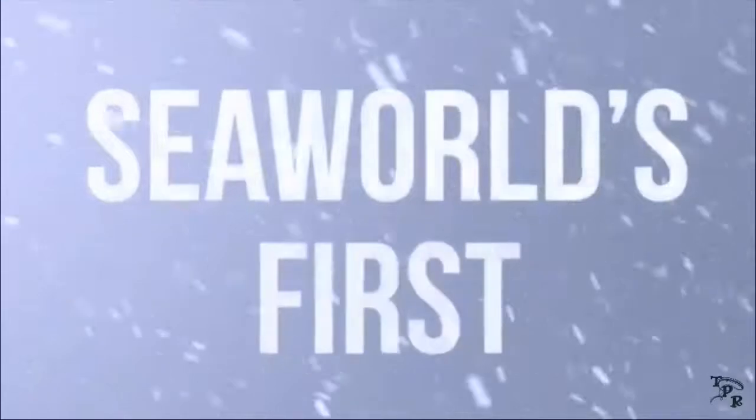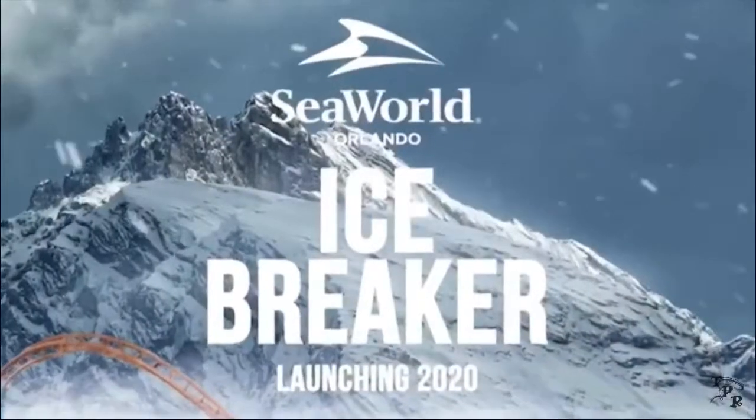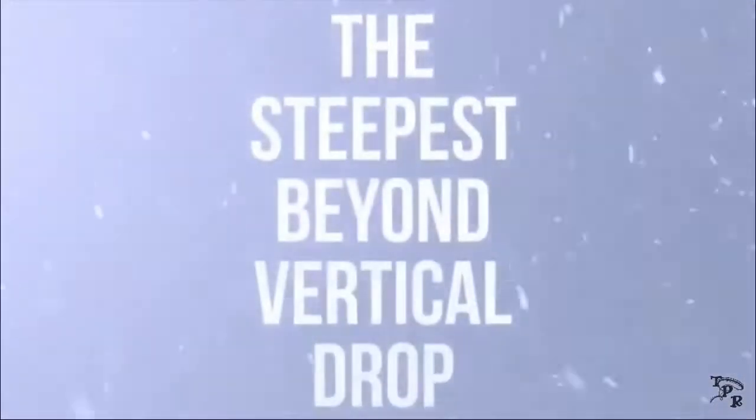This layout kind of reminds me of Pantheon. It has that same type of element and then it goes backwards. Not sure if it goes upside down — they didn't say how tall it is. All we know is it is the steepest beyond-vertical drop coaster.